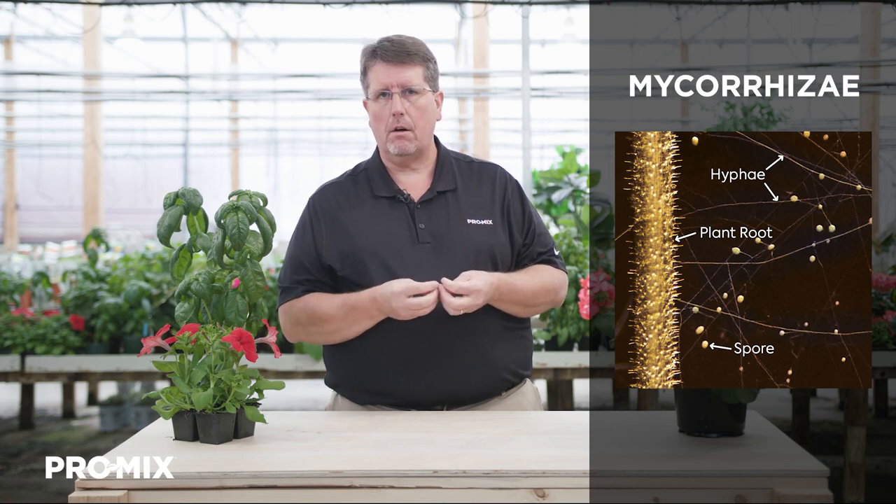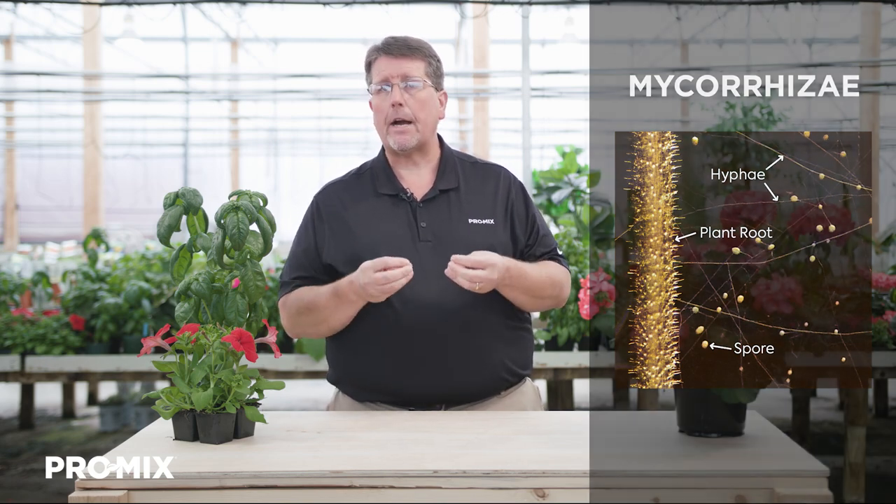The second relationship is the plant and mycorrhizae relationship. When a plant root grows through the growing media, viable spores of mycorrhizae added to the Promix, if they come in contact with the root, will germinate and send forth hyphae that grow toward the root, penetrate it, and grow inside a root cell. Once there, the mycorrhizae forms an arbuscule, which takes carbohydrates, sugars, and other photosynthates produced by the plant and uses them as a food source — so the mycorrhizae is benefiting from the plant.